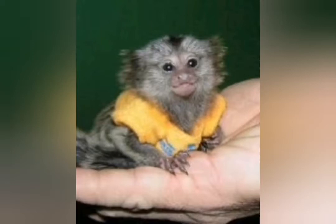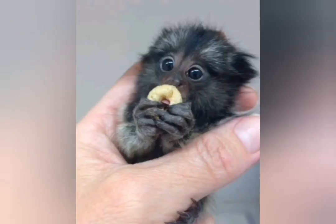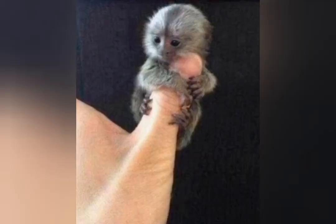We're talking about this monkey. It lives in the Evergreen Forest or Riverine Forest. This is a native place in South America.